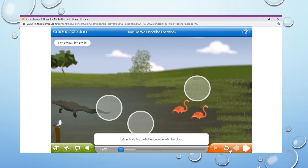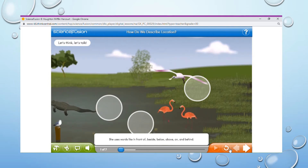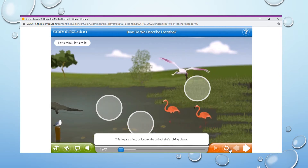Leilani is visiting a wildlife sanctuary with her class. When the tour guide is talking about the animals, she points to where they are. She uses words like in front of, beside, below, above, on, and behind. This helps us find or locate the animal she's talking about.